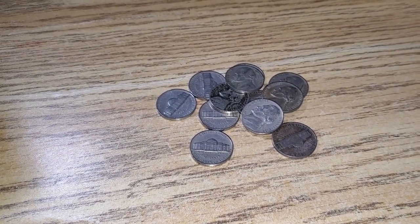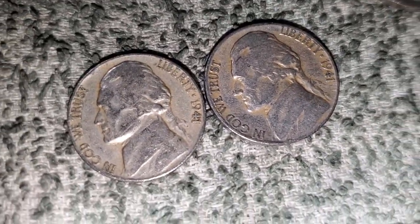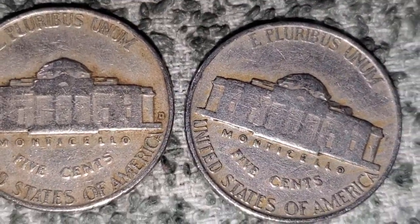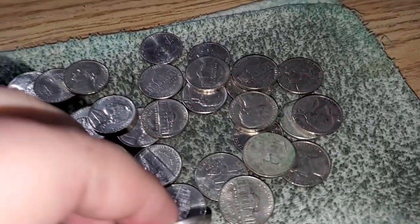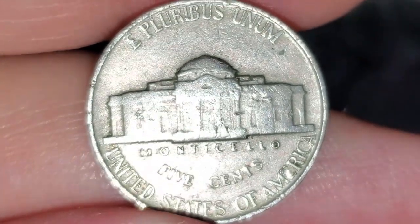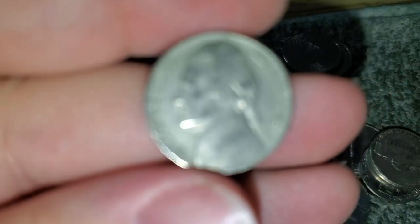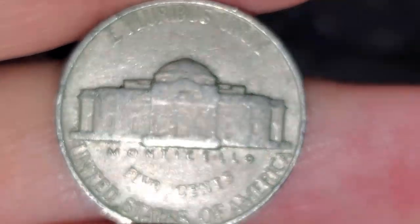We do have another box, so let's move on to nickel box number two. On roll number two of box two, I got two 1941s in the same roll — a 1941 Denver and a 1941 Philadelphia. We're six rolls into box two and got another keeper — a 1946 Philadelphia. Eight rolls in and already found another 1941 Philadelphia. Seems like I'm finding a lot of 1941s.